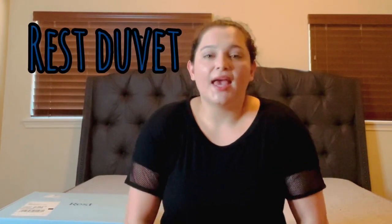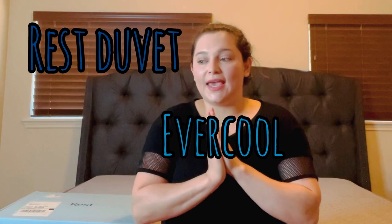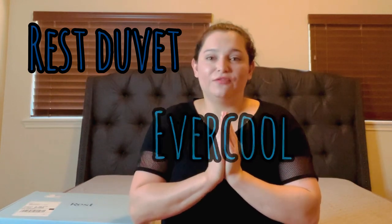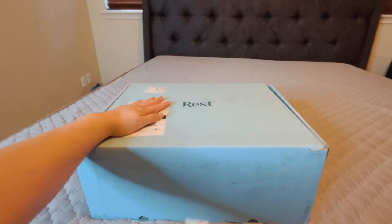This video is sponsored by Rest and they sent us a king size Ever Cool Comforter. I do want to thank them for sending us this product. This blanket is known to be one of the best — if not the best — at fighting off night sweats during the night. But first I am going to do the unboxing.